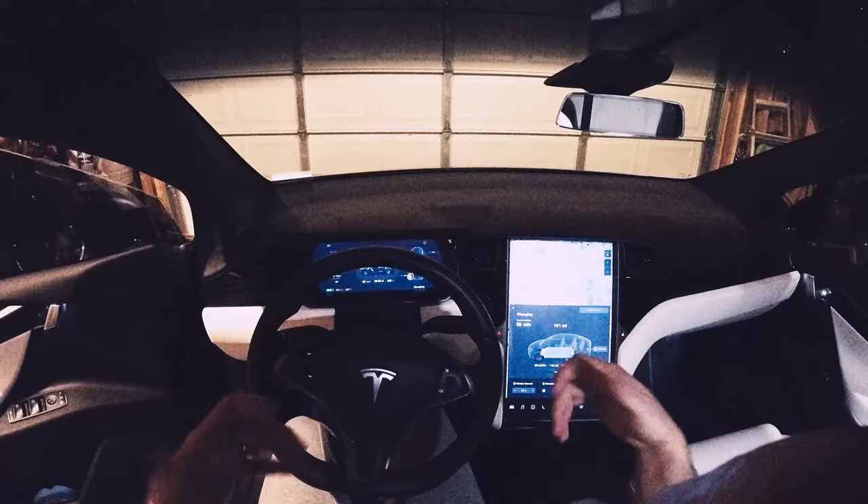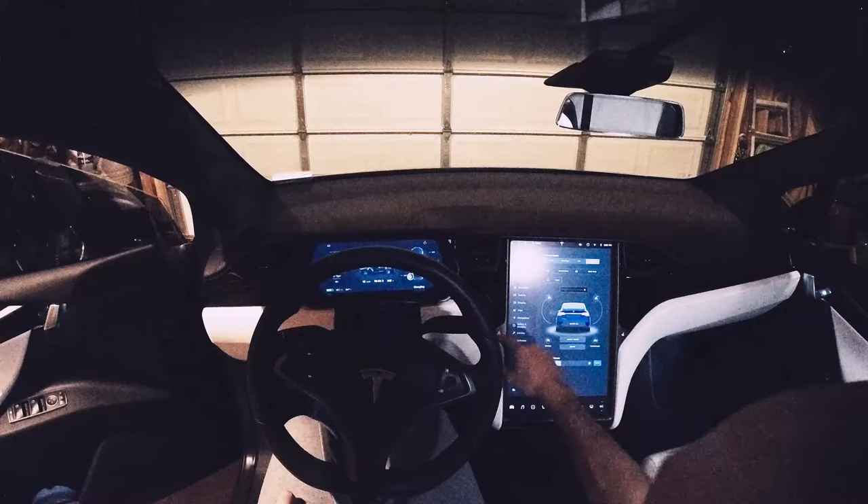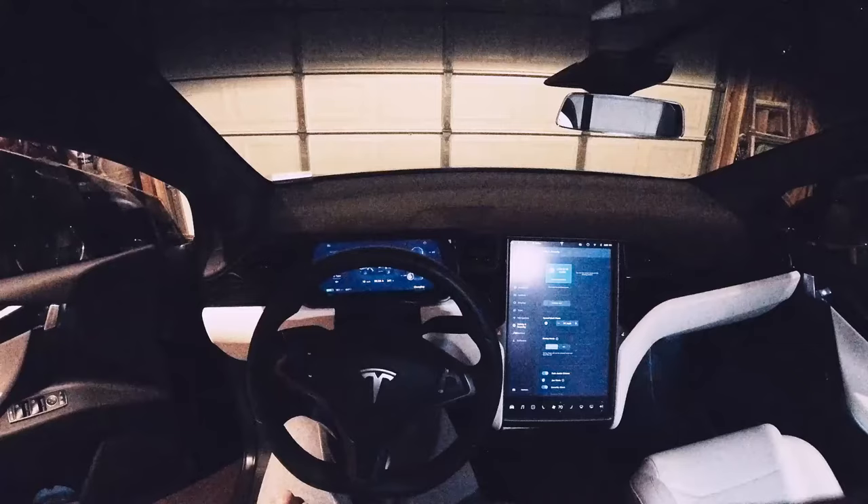The next thing I tried was to go into safety and security, turn off sentry mode, and then power the vehicle off for two or three minutes. Again, tried that — that didn't work.